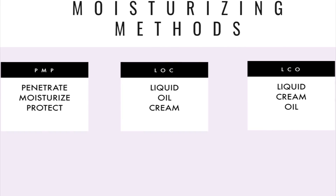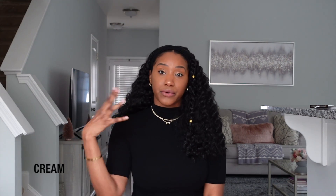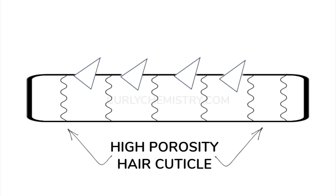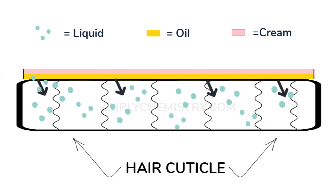The second method is the LOC method, which stands for Liquid, Oil, Cream. You use a liquid — a water-based product — which can be straight-up water, aloe vera juice in a spray bottle, or an actual liquid leave-in conditioner. Your O is going to be an oil, typically a low-viscosity oil like olive oil, grapeseed, or sweet almond. Then your C represents your cream-based moisturizer. This method is great for those with high-porosity or thick hair because of that last cream step — you want to get that additional moisture in there.